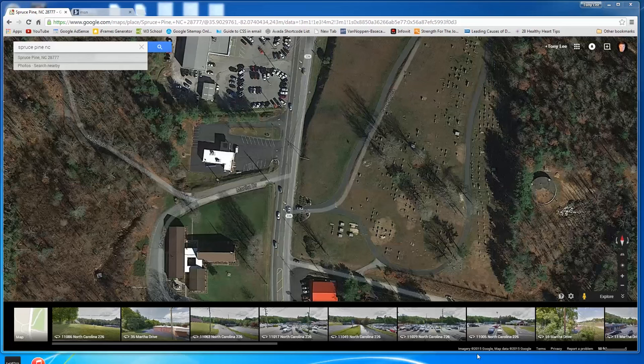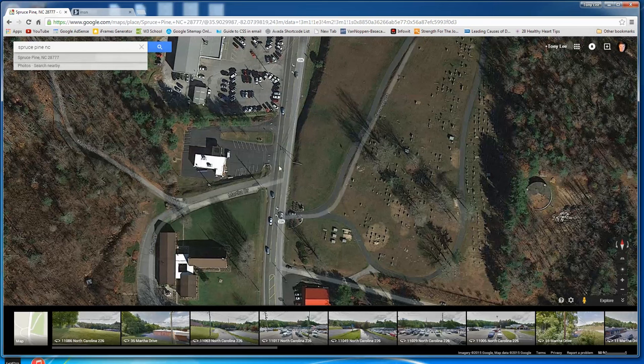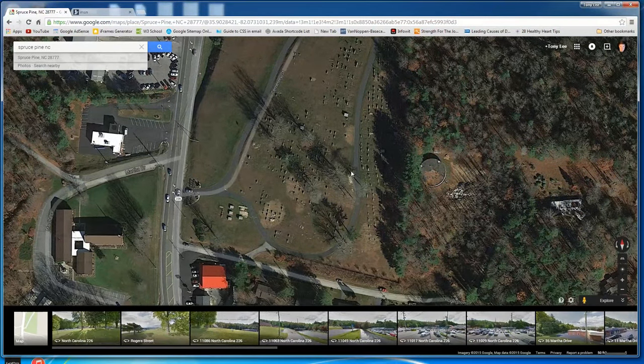Folks, I'm showing you a Google Earth map here of a cemetery. This is called Spruce Pine Memorial Cemetery, called Burleson Hill in Spruce Pine, Highway 226. I'm going to show you this video I'm getting ready to share with you — it's kind of interesting. I think I was parked right here shooting this video.